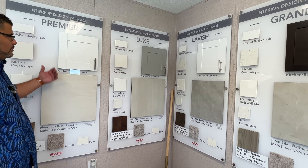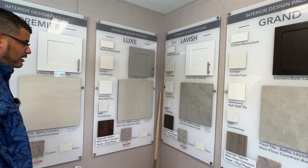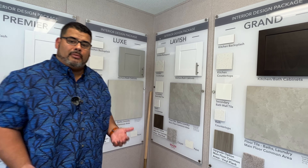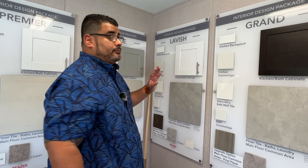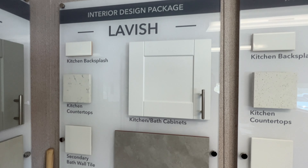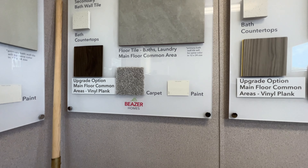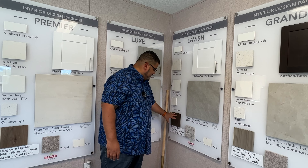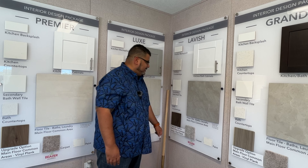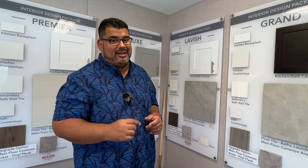Upgrading to $18,000 includes vinyl plank flooring on the main floor common areas, which gives the home a more modern, clean look compared to the base 17-by-17 tiles. The Spring home coming in November starts with the Lavish plan — white cabinets, kitchen countertops, backsplash tile — and may already include the dark vinyl plank flooring. The package also covers carpet and paint throughout.